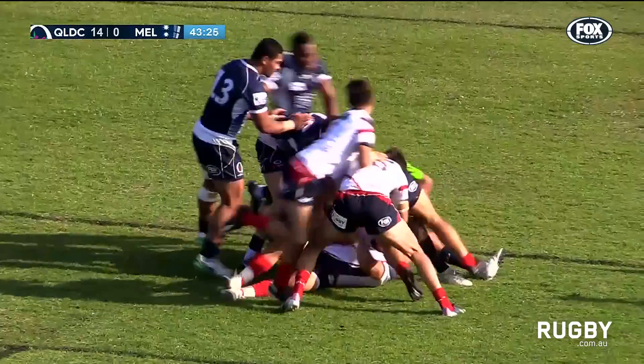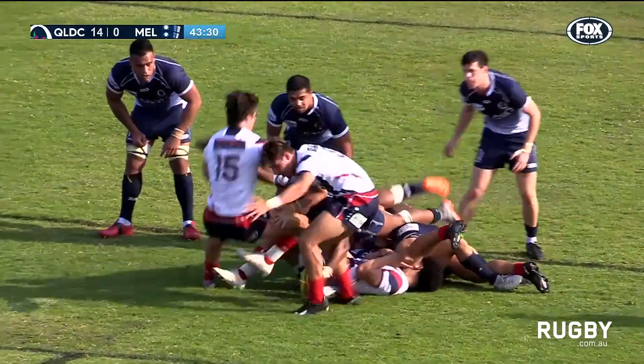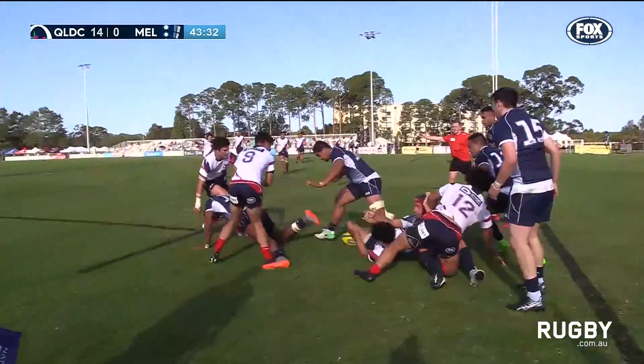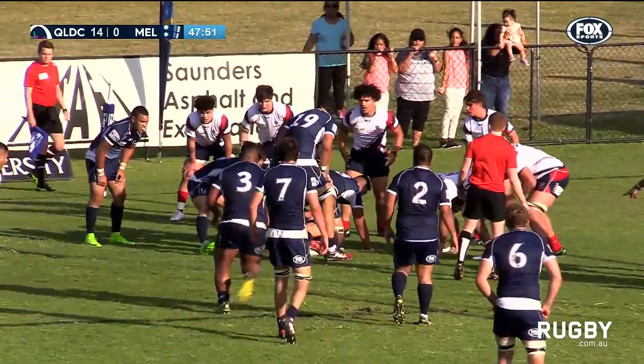Queensland Country scrambling in defence. Now the counter ruck comes from Nambouli. Bailanu made the crucial tackle.